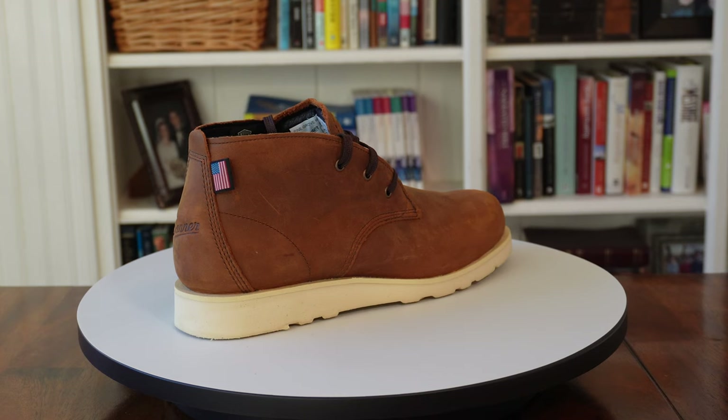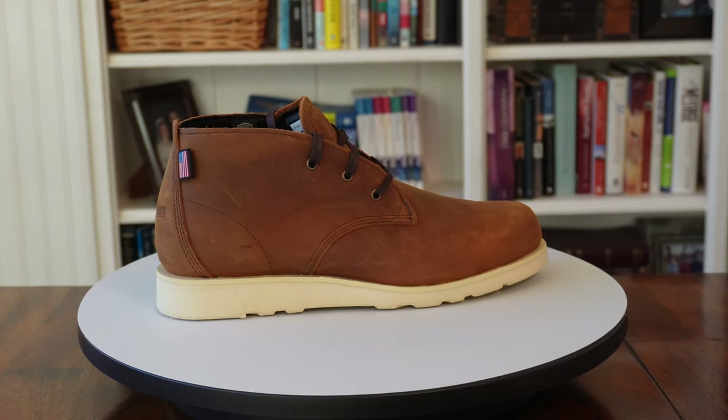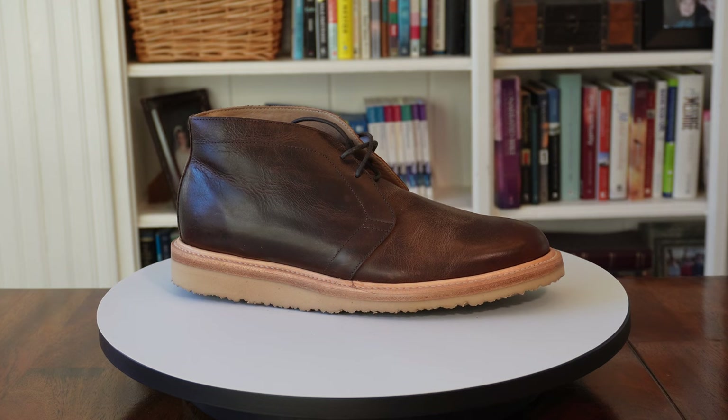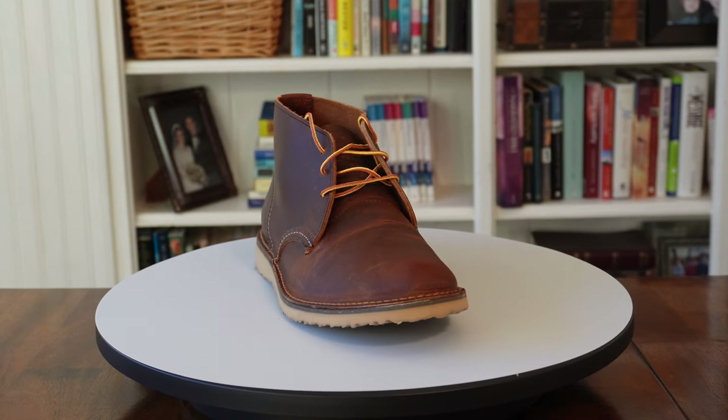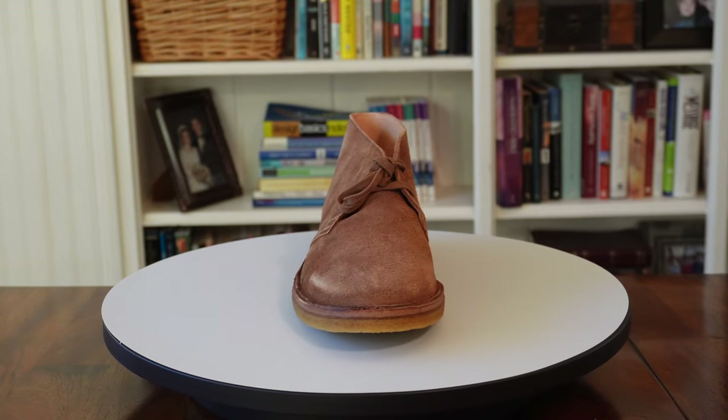Chukka boots started off as boots for polo players way back in the 1940s, and then after that they started being used by British soldiers fighting in the desert during World War II. Fast forward several years and they became a fashion staple because of their versatility and their timeless design — not to mention they're comfortable, they're durable, and they can be worn across all the seasons.